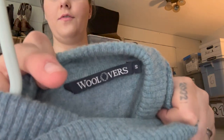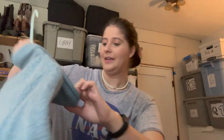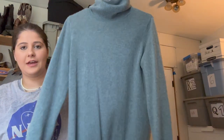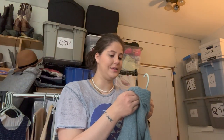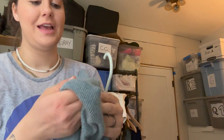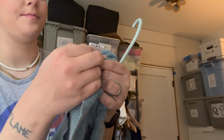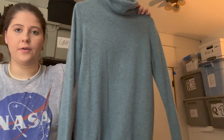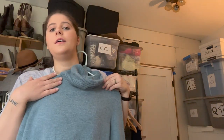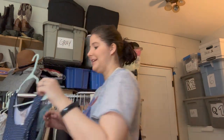This is the brand Wool Lovers — a super cute turtleneck in a blue color. It's 30% cashmere, 70% merino wool, which is a great combination, and it's a size small. I love this color so much. I just don't really like wearing turtlenecks because it makes my neck itch.